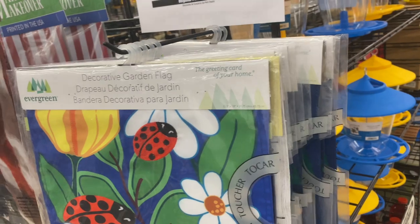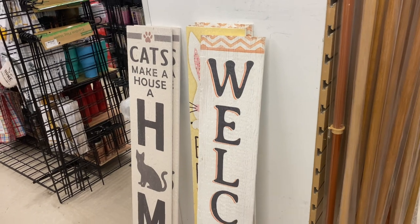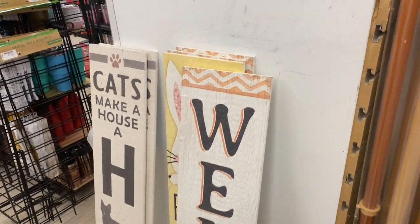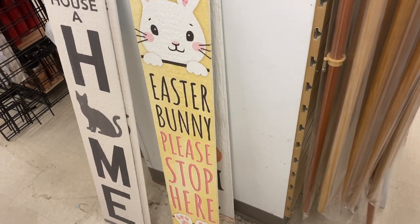They also have porch boards for $15. They say things like 'Welcome — Keys Make a House a Home' with a peach on it, and another with a bunny rabbit — probably left over from Easter — that says 'Easter Bunny Please Stop Here.'